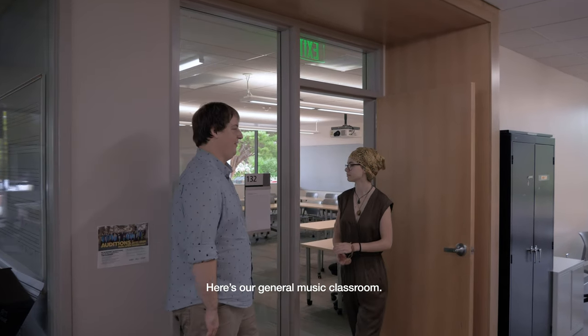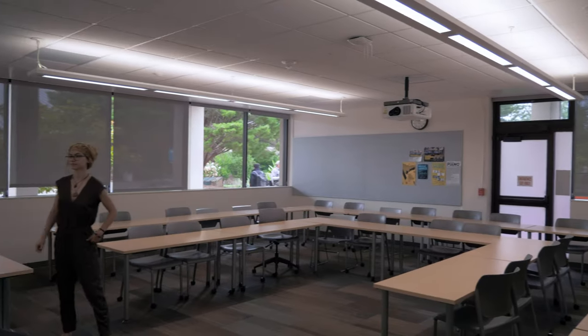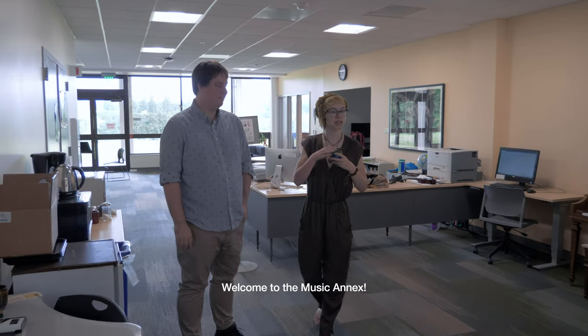Here's our general music classroom. Welcome to the music annex.